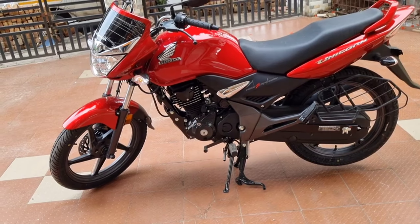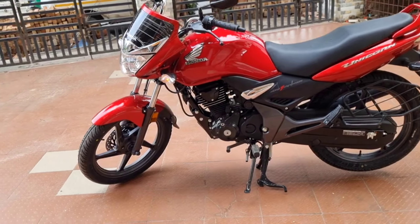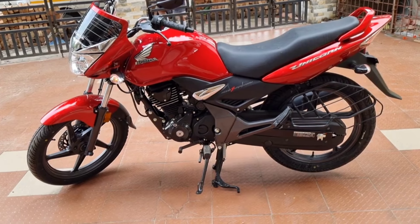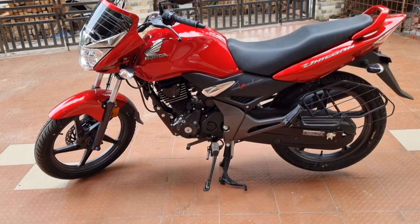The Honda Unicorn 160 total kerb weight is 140 kg. Seat height is 780 mm, and ground clearance is 187 mm — which is perfect for Indian road conditions. The wheelbase is 1,330 mm.